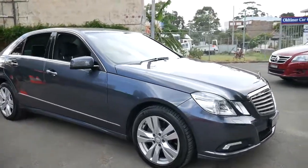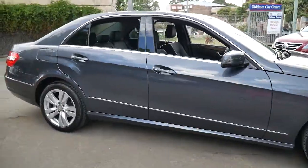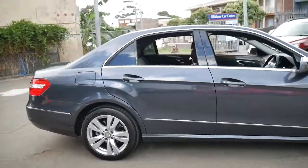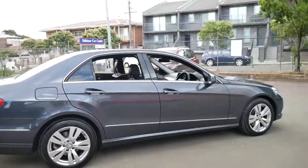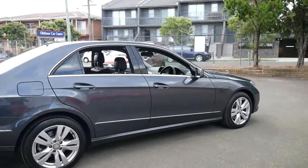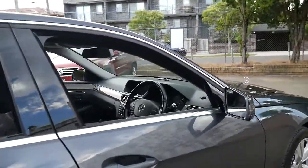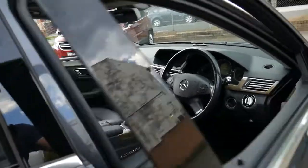Thank you for taking the time to watch this video. My name is Philip Tarrant and we are the Old-Timer Centre in Marrickville. This particular car is a 2009 Mercedes E350 Elegance and it's done 97,000 kilometres since new.